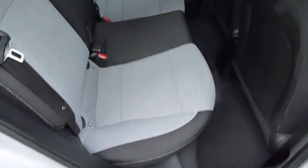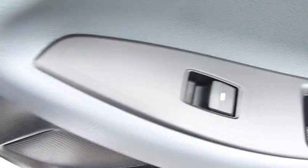As you can see we've got really nice two-tone upholstery. Loads of leg and headroom in the back here. You've got isofix on the two outer seats in the back. You've got three full seat belts and electric windows.